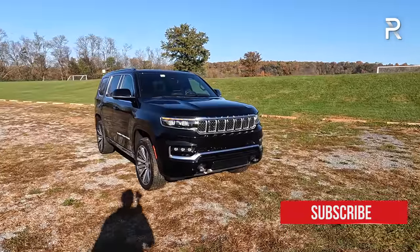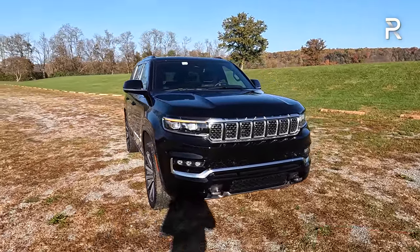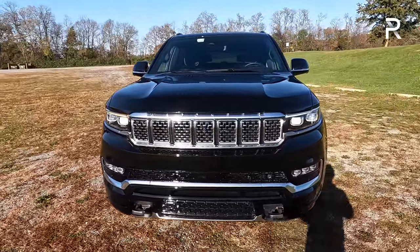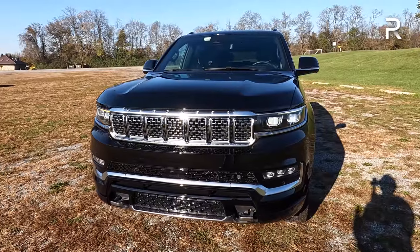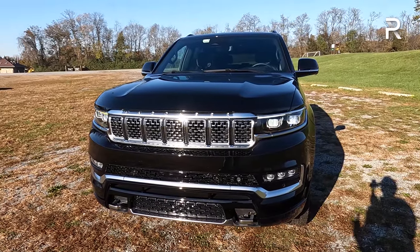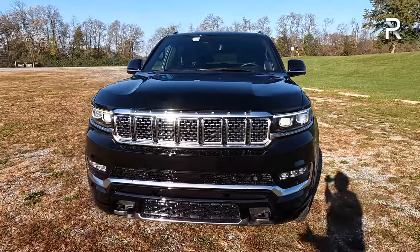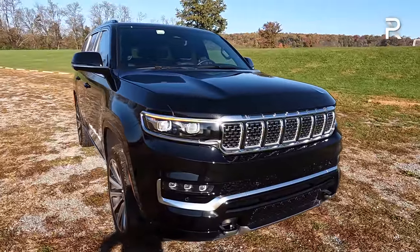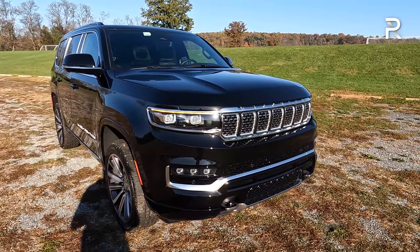Don't get me wrong — this vehicle is definitely handsome looking. It has the traditional Jeep styling elements like the corporate seven-slot grille, and it's massive. When you see it in person, it shows you the sheer size of the Grand Wagoneer. It kind of looks like a Grand Cherokee, which is already handsome, but you also want it to stand out since the Escalade, Navigator, Mercedes GLS, and X7 all have very in-your-face proportions.